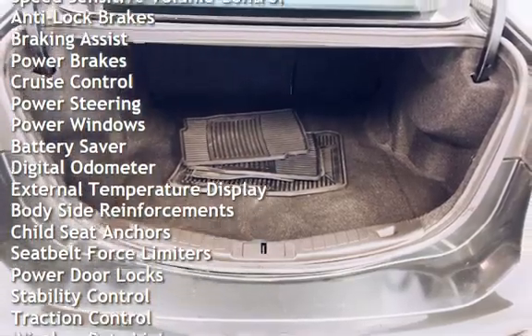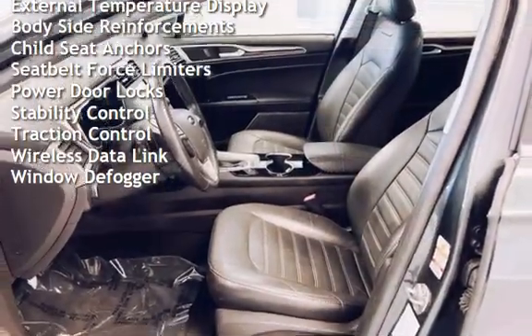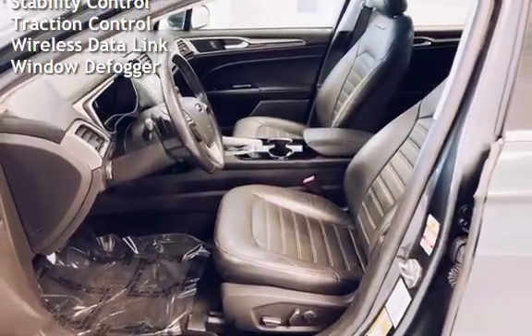Braking assist, power brakes, cruise control, power steering, power windows, battery saver, digital odometer, and external temperature display.